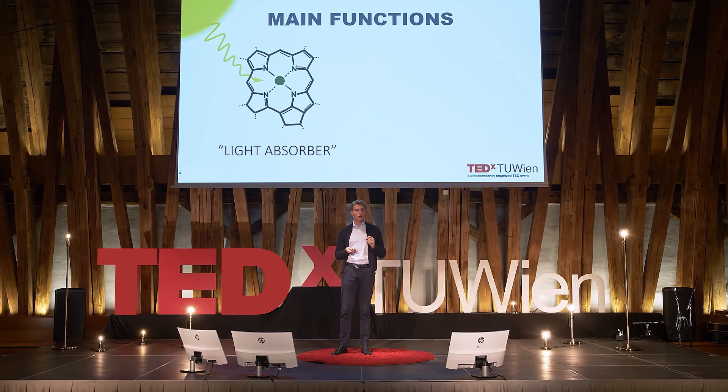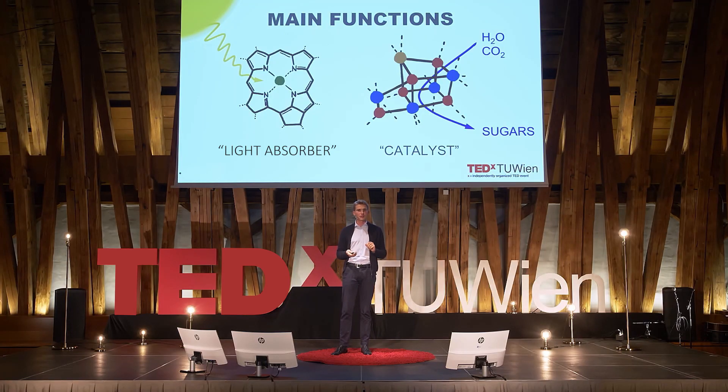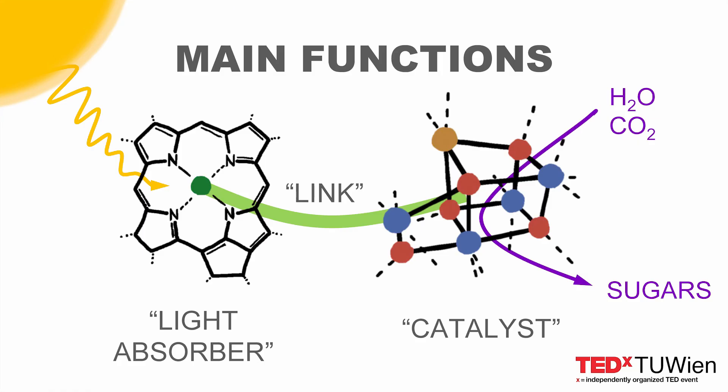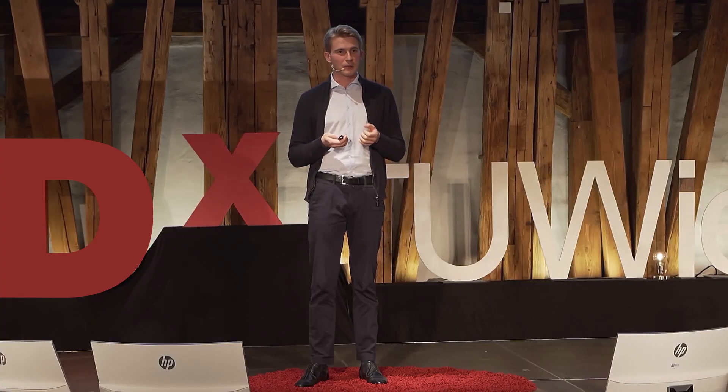These small molecules — chlorophylls — are responsible for this step. The second, very important function, we call it catalytic, is in charge of the chemical conversion and generation of high-value sugars that sustain plant growth. To accomplish this step, nature employs a variety of bio-organic and bio-inorganic molecules, such as this water oxidation cluster. The third function is to basically link these two main parts so that they can communicate effectively between each other.